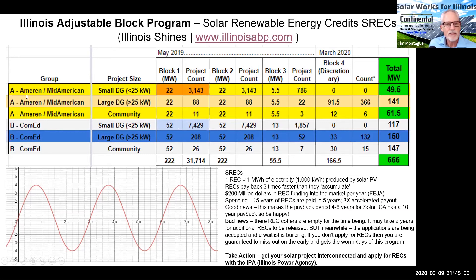The program is broken into Groups A and B. Group A is for Ameren and MidAmerican — that's the central and southern part of the state — and Group B is for ComEd. There are three categories: Small DG, which is residential and small commercial; Large DG, over 25 kW up to two megawatts AC; and Community Solar, also up to two megawatts AC. This is what we call the distributed generation program in Illinois.